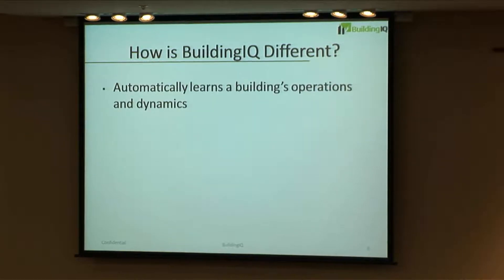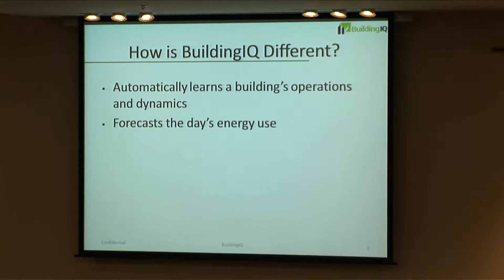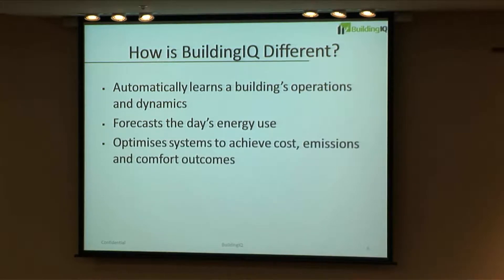There are a lot of energy systems out there. The key things that make us different are: we automatically learn how the building operates; we forecast and are always looking ahead — we're predictive; we forecast the day's energy use; we optimize to achieve certain outcomes with cost, emissions, and comfort; we're a software model that sits on top of existing infrastructure with a software business and delivery model.